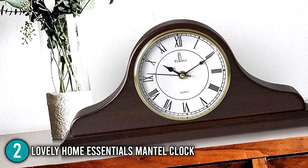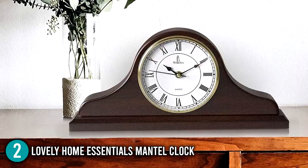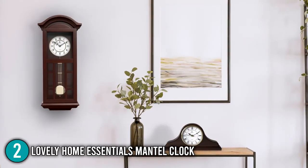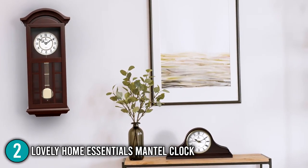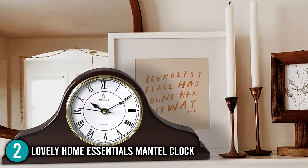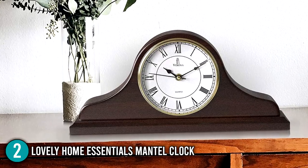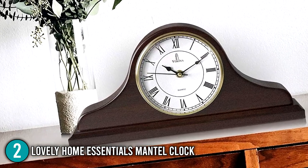The Lovely Home Essentials Mantel Clock is a quartz movement, non-chiming clock that allows you to conserve classy antiques while providing outstanding time visibility for keeping your life on track. Its long-lasting build allows you to use it for a longer period of time while also allowing you to recollect special times in your family's life. This mantel clock is for you if you are seeking a classy yet affordable option. The team at In The Home gave this mantel clock second place because of its overall performance and gorgeous aesthetic.